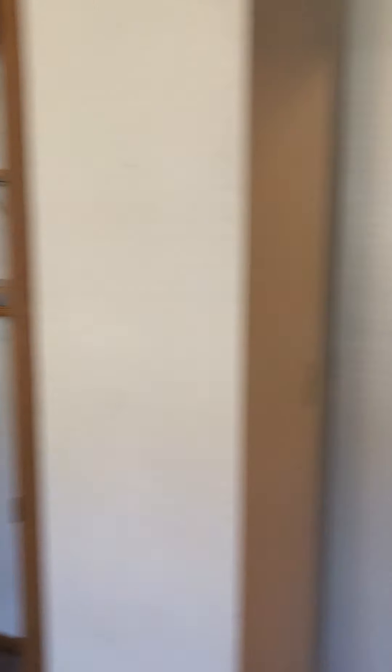Taking it right in here to bedroom number one. Good-sized closet.